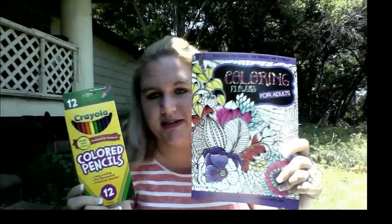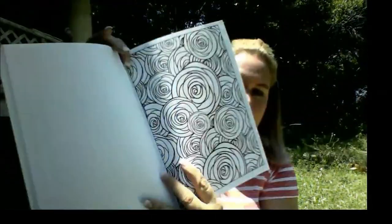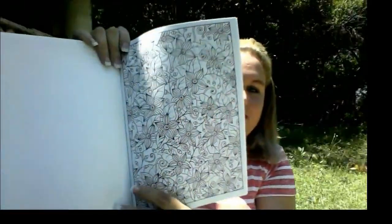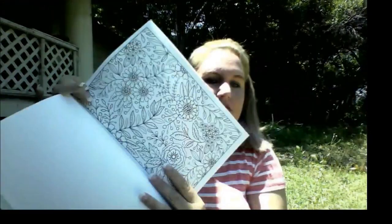You will also receive these colored pencils by Crayola. And something that goes along with this — you will receive this adult coloring book. Let me show you a couple of these pages because it's really kind of cool. Instead of just loose pages, you've got things like flowers and they're really pretty. There was one in here that I really liked, so I may go back and get one for myself actually, but I figured you guys might enjoy this.